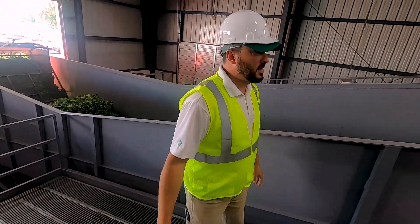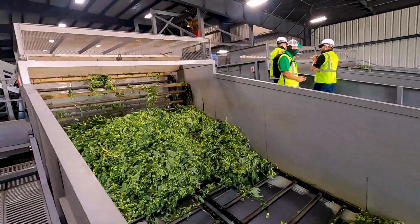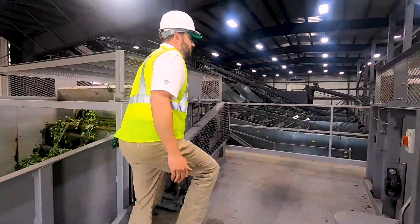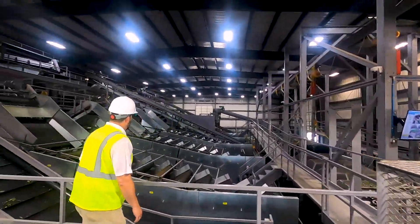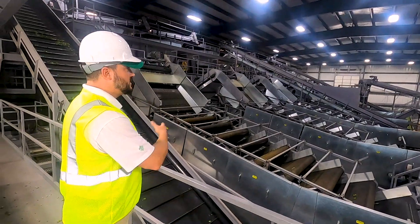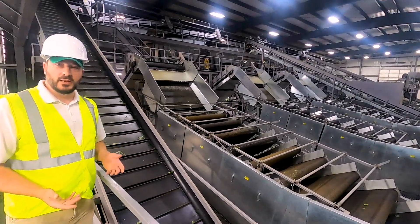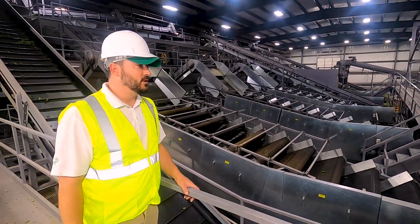Once the hops come in here, they get fluffed up — for lack of a better term — in this device, and they move through to the cleaning facility. It's a pretty massive facility, as you can see. It's based on a traditional down-hour cleaning system with some Hopsteiner renovations and modifications put in place.